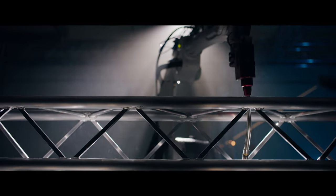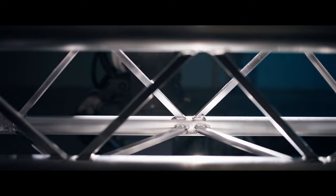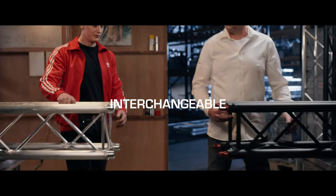We designed it from the ground up. Minimizing production time. Making it stronger than ever. Guaranteeing a 100% square cross-section. And ensuring a seamless fit with your current stock.